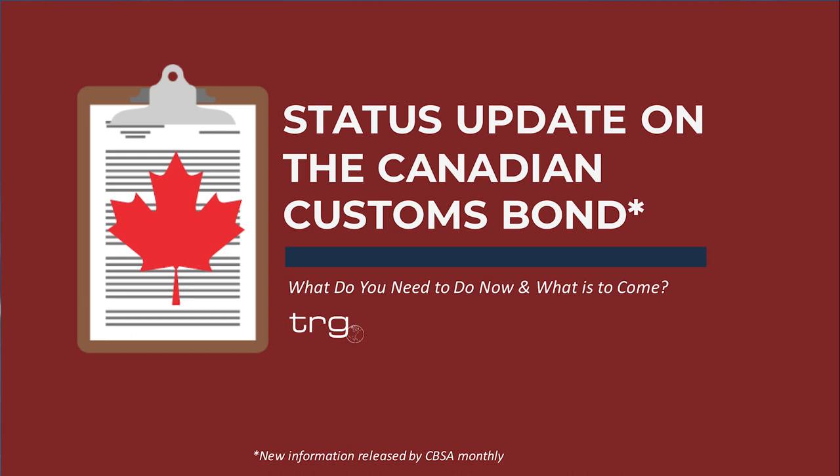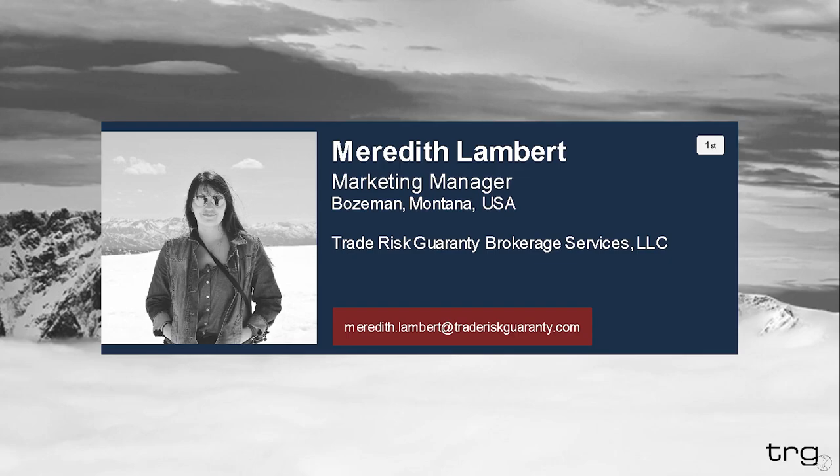Something to keep in mind throughout this presentation is that the changes to this process are currently underway. New announcements are still being published directly by Canadian Customs and are subject to change. My name is Meredith Lambert. I will be your host and presenter for today's webinar. I am the marketing manager here at Trade Risk Guarantee, which translates to being responsible for researching and creating the educational content for all of you. Feel free to take a look at some of the other content we've created and reach out with any questions.